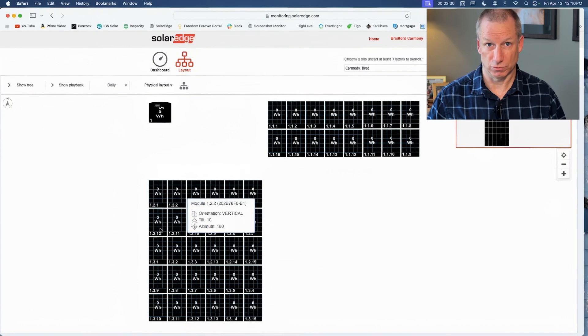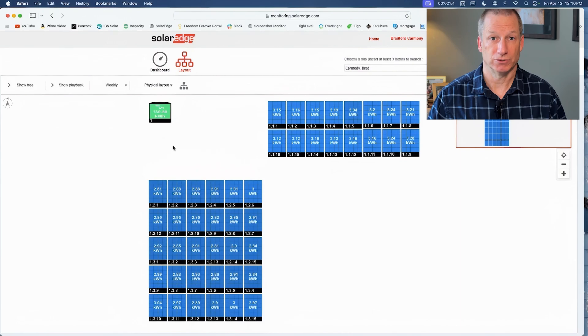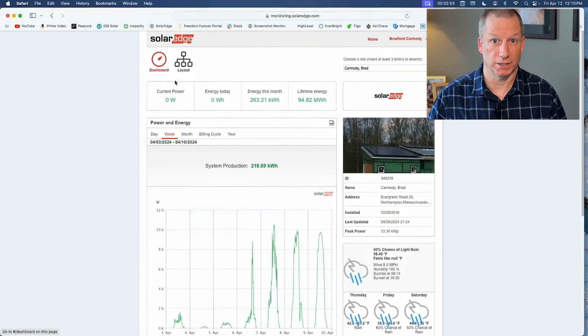As a consumer or as a solar company, you can look at the system and see specifically if there's a single panel down. If you don't have modular electronics, you can't do that. In many cases, if you have a 30-panel system or even a 20-panel system and there's one or two panels down, you may absolutely never know, and your system may just always produce slightly under and you didn't even know why or how. For those reasons, Enphase and SolarEdge have really been the one and two choice for residential solar installers.